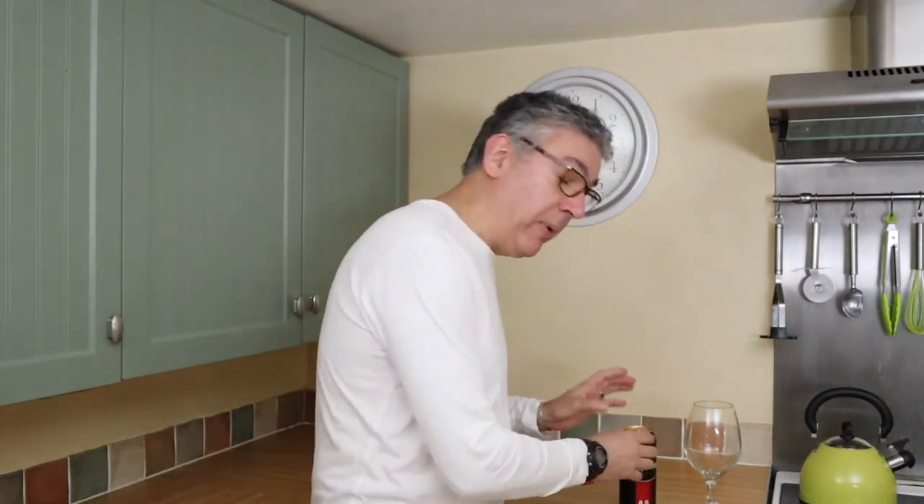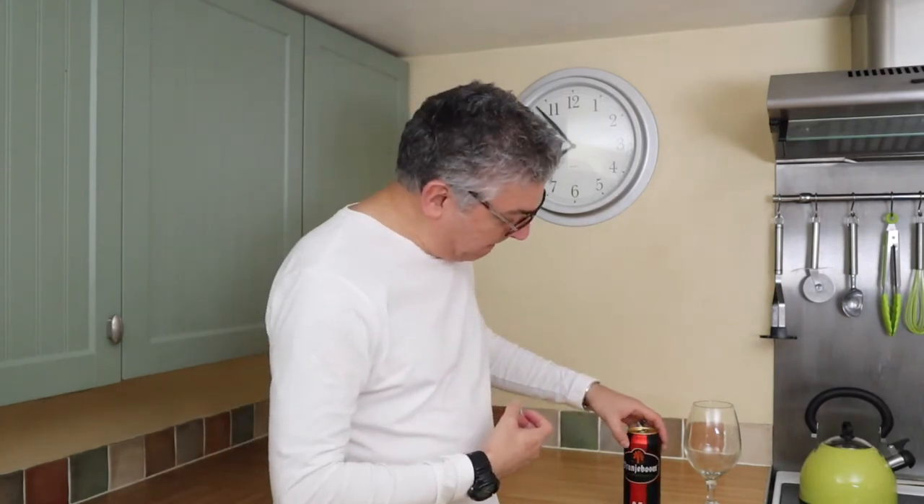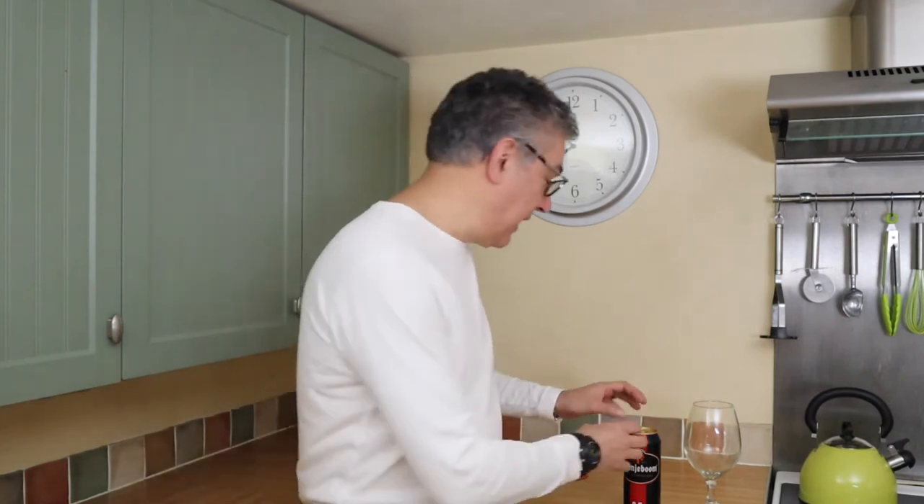I'm hoping for big malty flavours. There's only one way to find out — let's get it open.